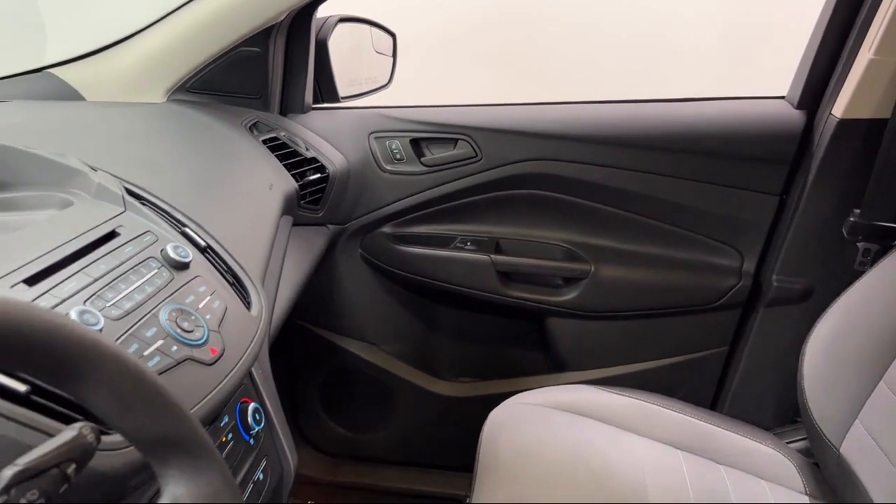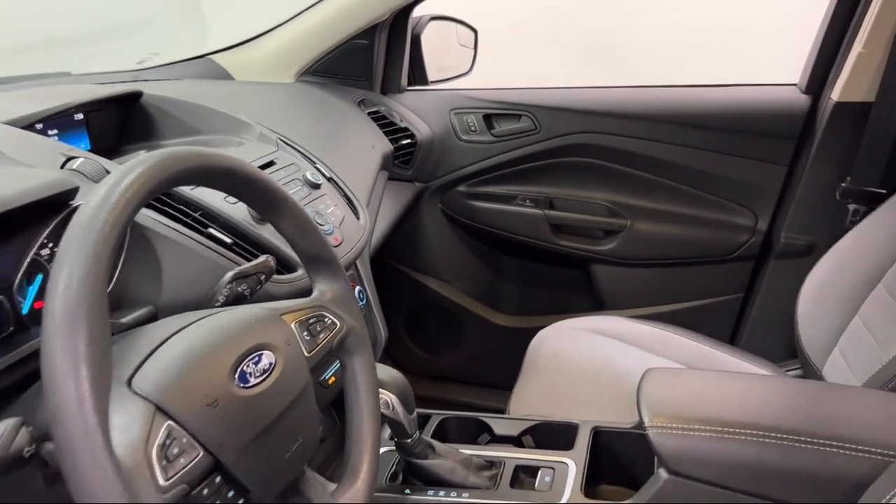Center front console with armrest and storage, and has less than 30,000 miles on the odometer.